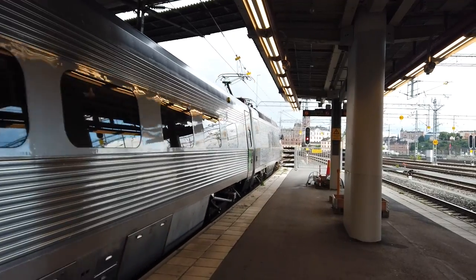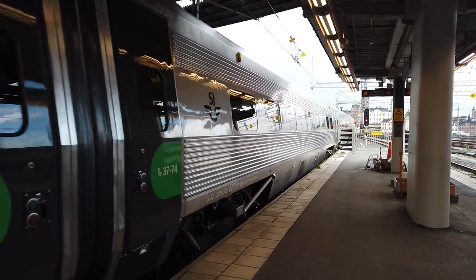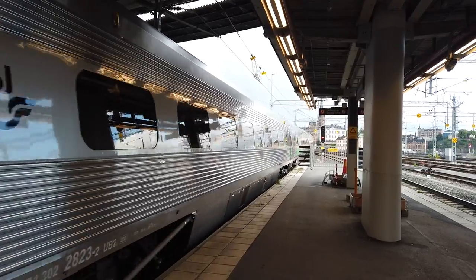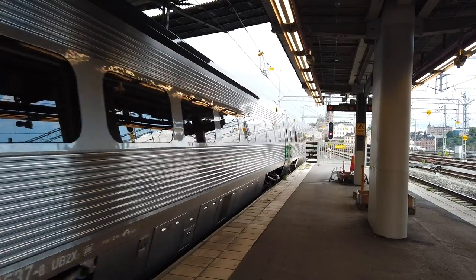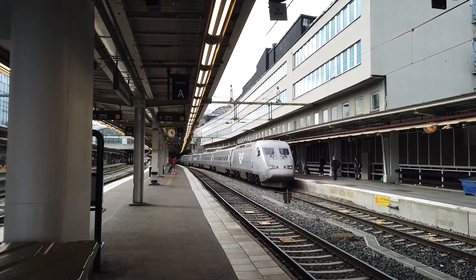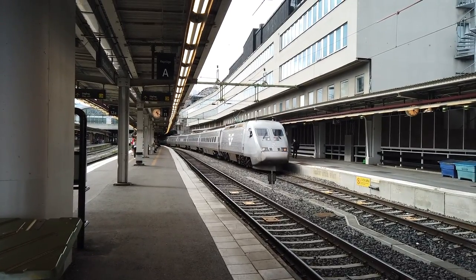This is one of the X2 or X2000 series trains. This is one of the refurbished stock — you can tell by the black doors and the green markings on the doors. These are very well built and high quality trains. And here is an unrefurbished one — this is going to be on the 1728, also an SJ Snabbtåg service bound for Göteborg.